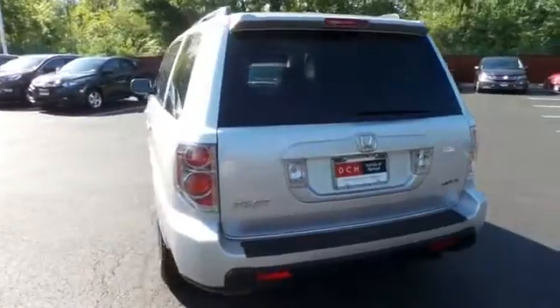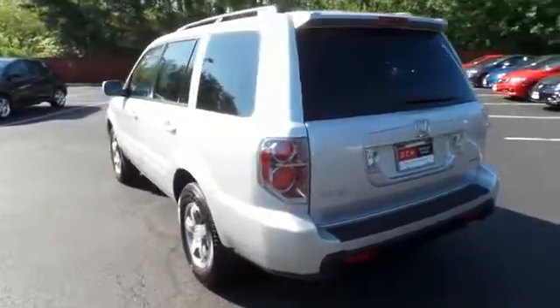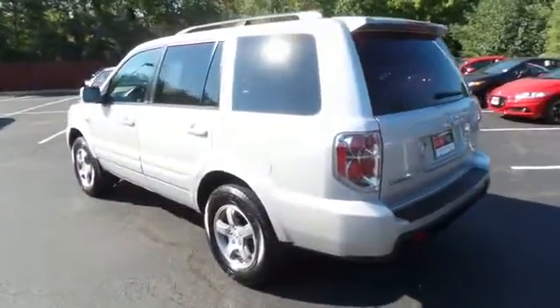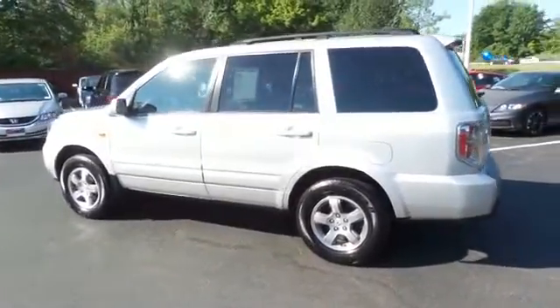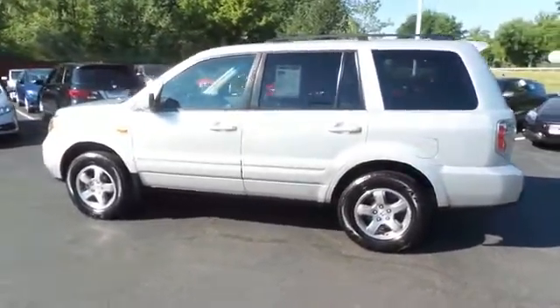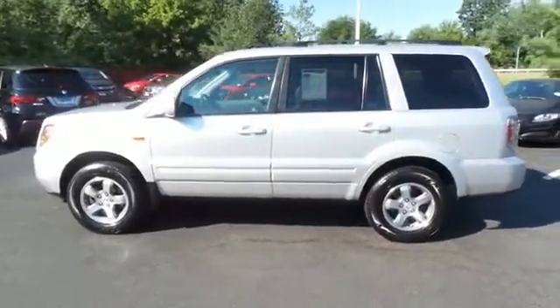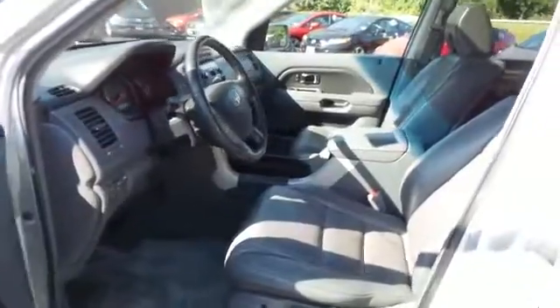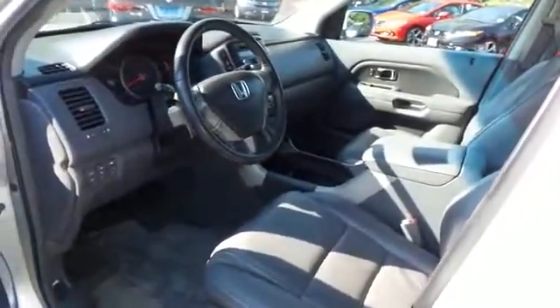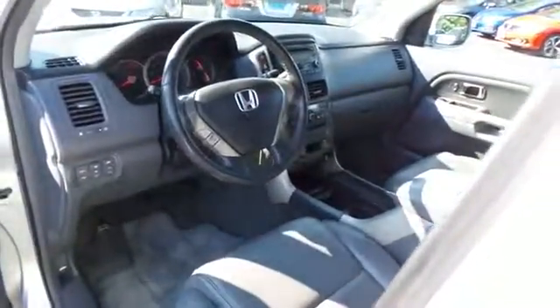This beautiful Pilot EXL has just arrived at Honda of Nanuet. It only has 100,000 miles. It's gone through a comprehensive 35-point inspection and quality assured review, and it comes with the Carfax Vehicle History Report. The gray leather seats are in excellent condition — this Pilot is extra clean.